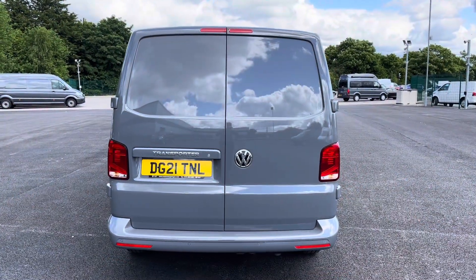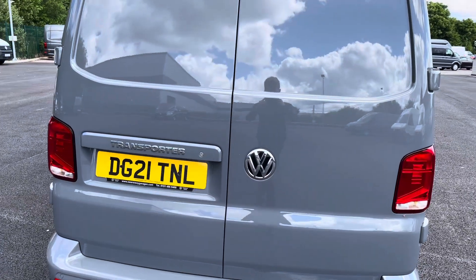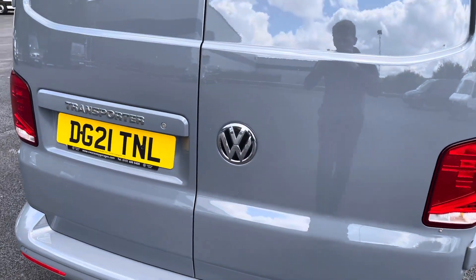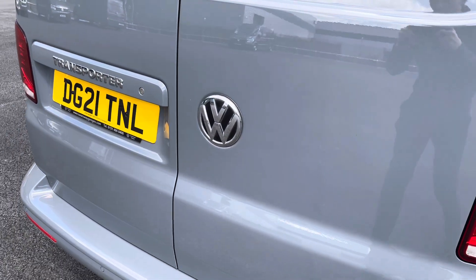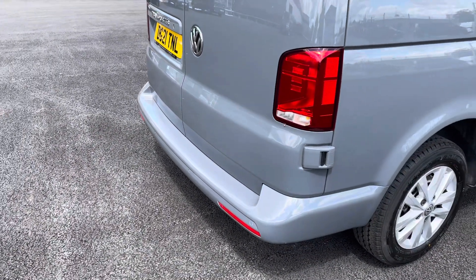Closing those doors over, you can see there is some more chrome detailing on the back with the stylish Transporter writing and the Volkswagen badging standing proudly just off centre. Just below you also have your rear parking sensors located on the rear bumper, to complement the front.